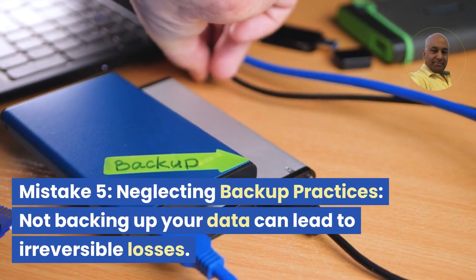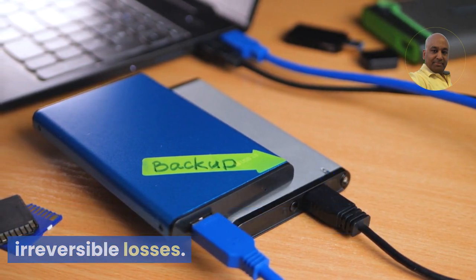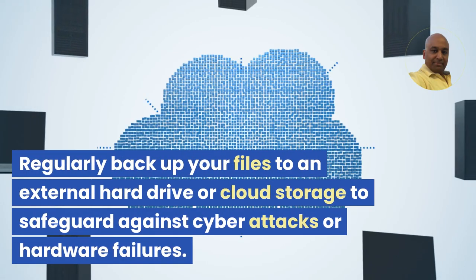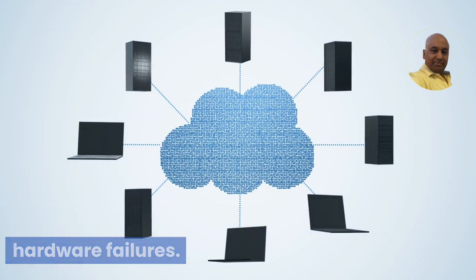Mistake 5: Neglecting backup practices. Not backing up your data can lead to irreversible losses. Regularly backup your files to an external hard drive or cloud storage to safeguard against cyber attacks or hardware failures.